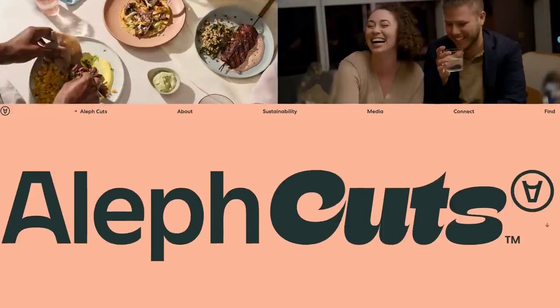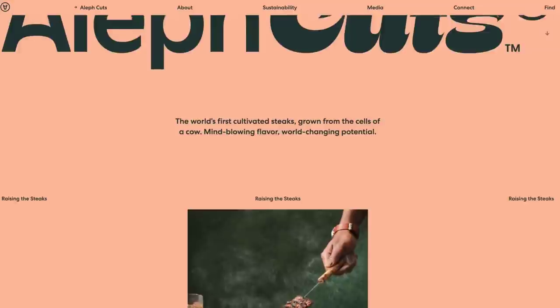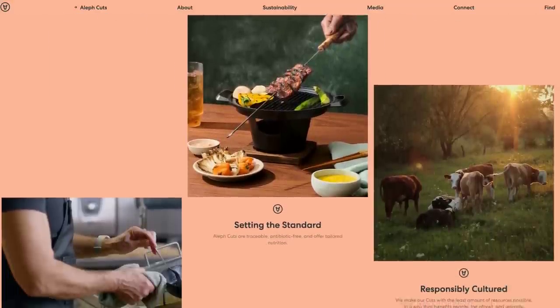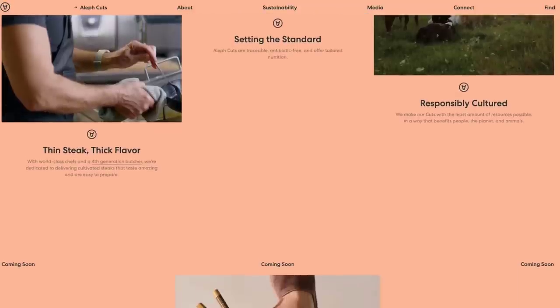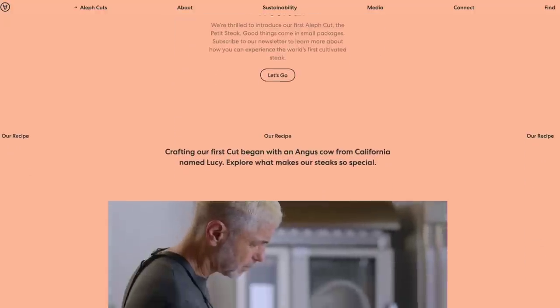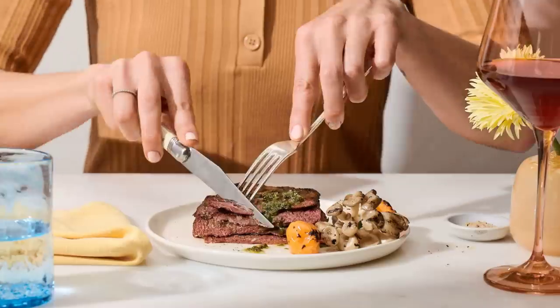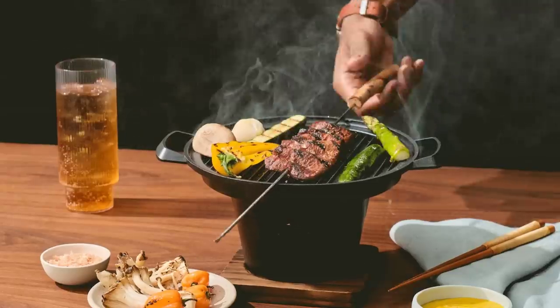In similar news, Aleph Farms have launched the Aleph Cuts brand for its new cultivated meat steaks. The petit steaks are grown using bioprinting of non-modified cells from Angus cows and are slated to launch in Singapore and Israel later this year, pending regulatory approval. They say that no slaughter is involved in the production of the steaks, and a single fertilised egg allows them to grow thousands of tonnes of cultivated meat. I'm curious to see what the nutritional value of these are compared to regular meats.